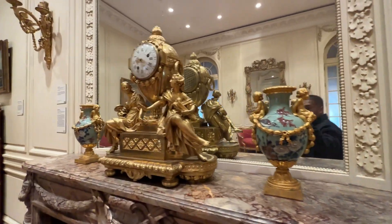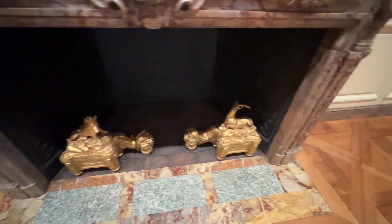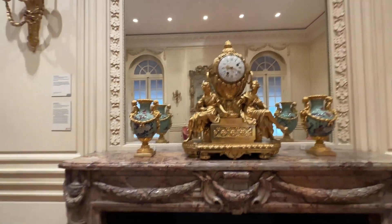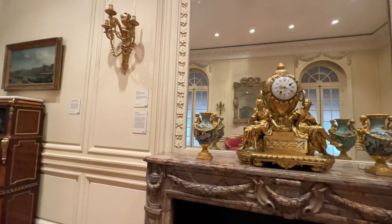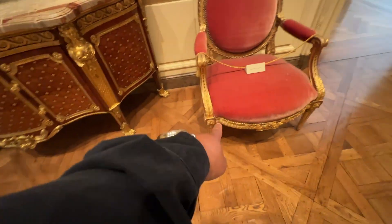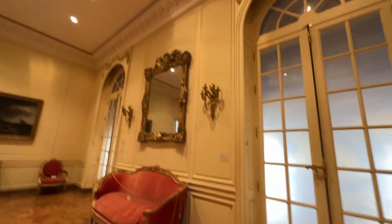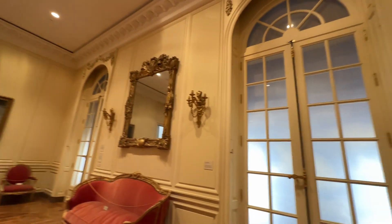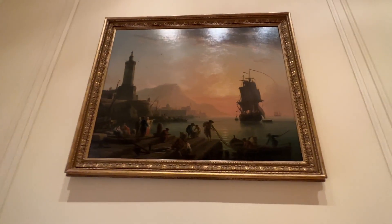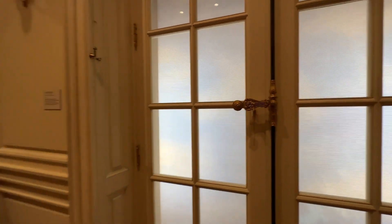I don't know if this is real gold, but if it is, that's probably a million bucks right there. And those things are gold too, and even their chairs are gold. Everything they used had to be gold — even the frames. I'm always amazed by their paintings. Even the locked door has gold.